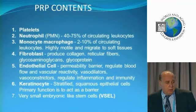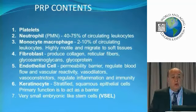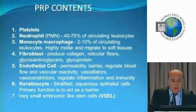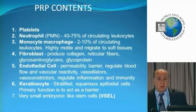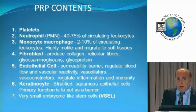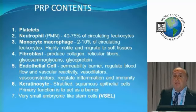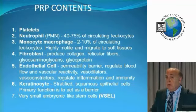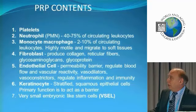What's in a PRP? Obviously we have platelets. Neutrophils — very important, and we'll get into why. We have monocytes, fibroblasts, and endothelial cells. I want you to think of stem cells like an army on the march. Like any army, you have to have a supply line — if your army loses its supply line, it's going to fail. Stem cells need a supply line, need a blood supply, and that's what these endothelial cells will do.